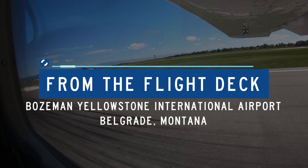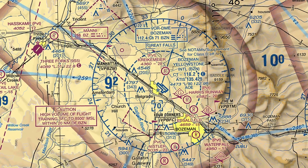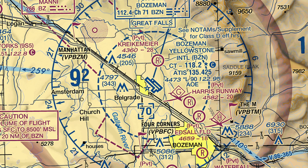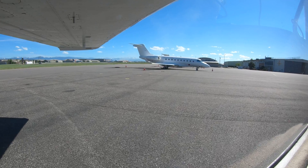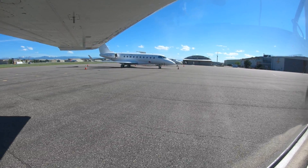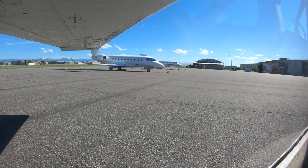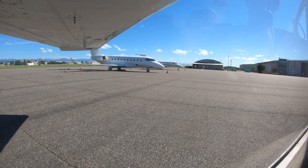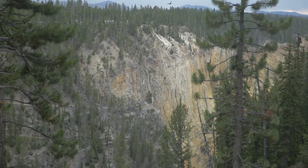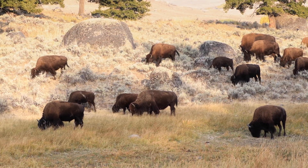Bozeman Yellowstone International is a medium-sized, multi-use airport located approximately 5 miles northwest of Bozeman and just east of Belgrade in Montana. It caters to air carriers as well as general aviation aircraft. Traffic tends to be especially busy between the hours of 10 a.m. and 2 p.m. The airport provides convenient access to Yellowstone National Park, several ski areas, and other recreational and business destinations in the area.